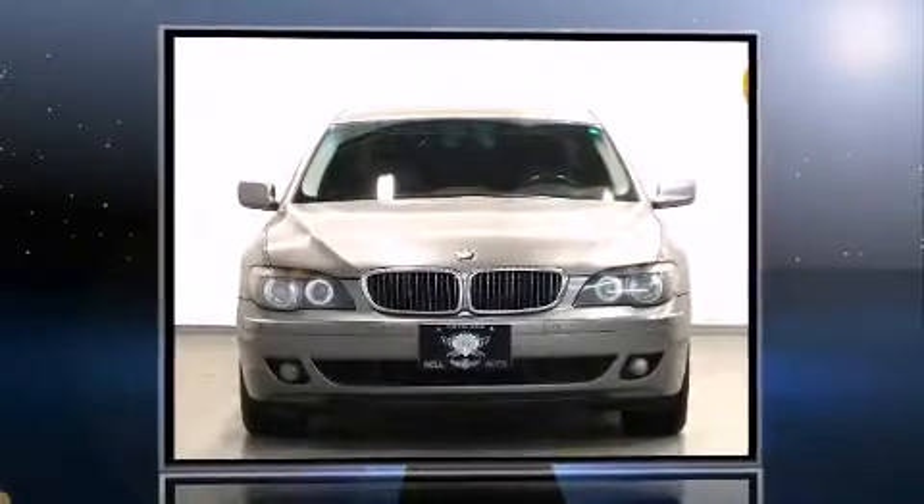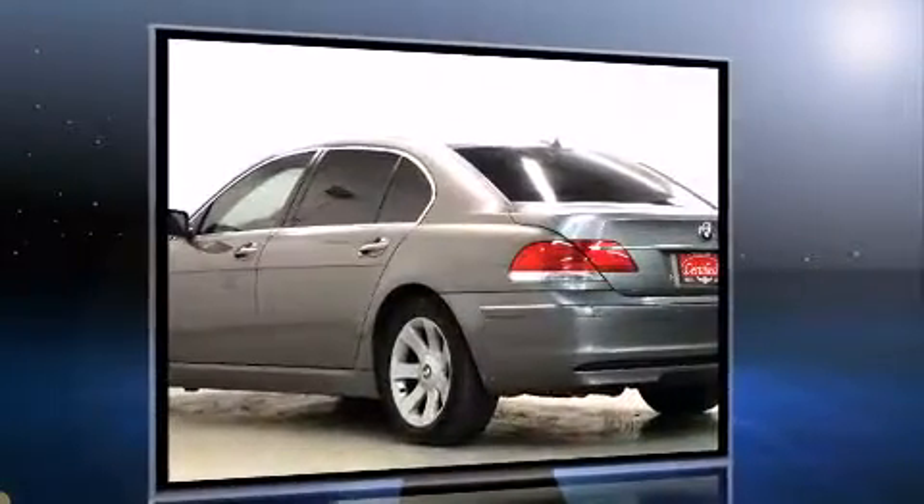Step into the 2006 BMW 750. A 4.8-liter V8 engine pairs with a sophisticated six-speed automatic transmission. And for added security, Dynamic Stability Control supplements the drivetrain.